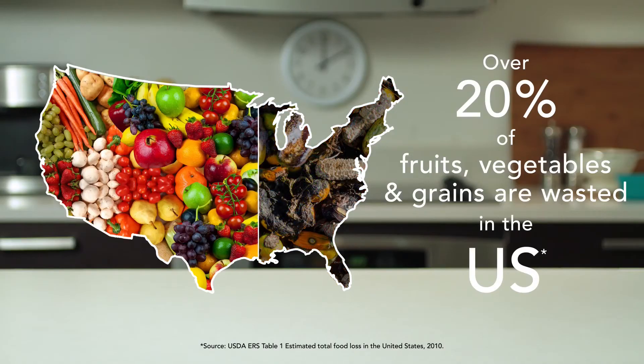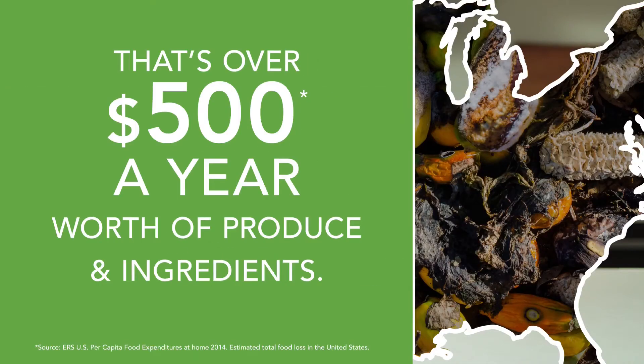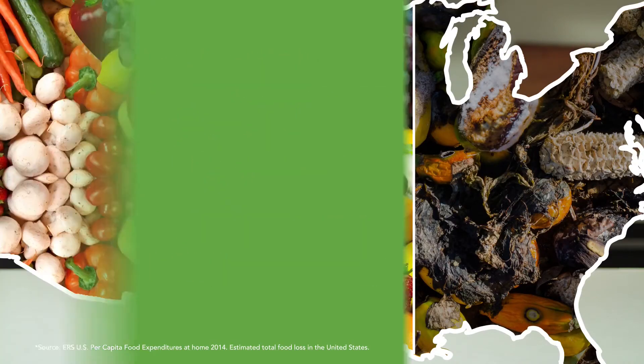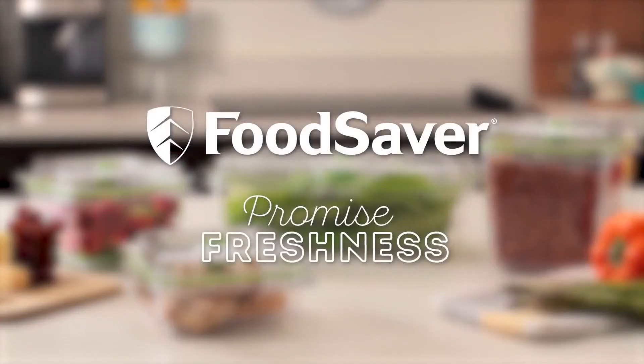Over 20% of fruits, vegetables, and grains are wasted in the US — that's over $500 a year worth of produce and ingredients. Waste no more. Trust your food freshness to our new FoodSaver Fresh containers.